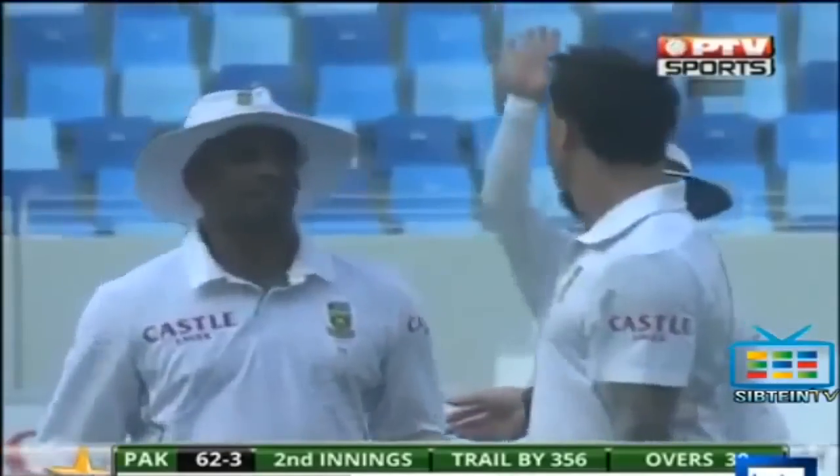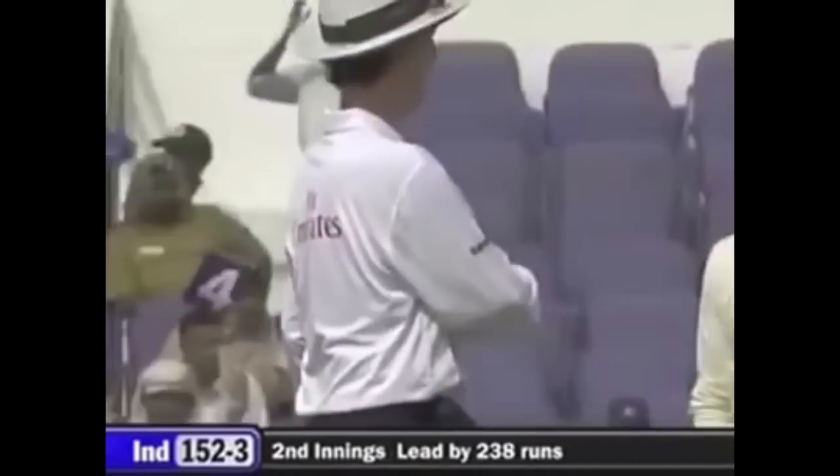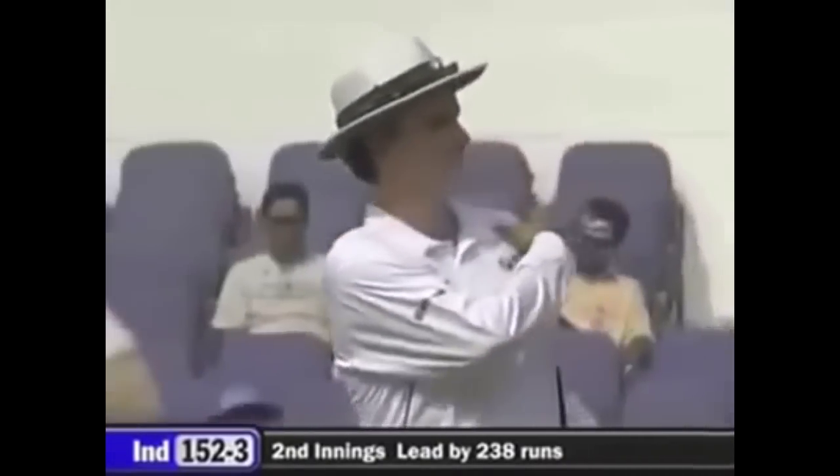Today at Simply Chumma, we are going to talk about those incidents in cricket where 5 runs were awarded to the opposition. We have tried to take different scenarios, so sit back and enjoy this video.